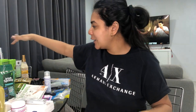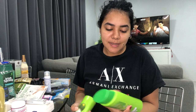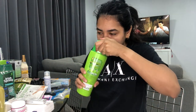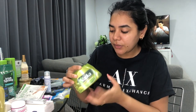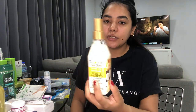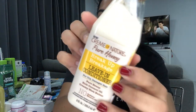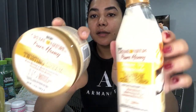Moving on to hair stuff — I picked up the Vatika shampoo and conditioner in the cactus scent, which smells really really good. I also got the Vatika hair control styling hair cream, same cactus scent. And then this Cream of Nature Pure Honey Moisture Whip Twisting Cream as a leave-in conditioner — got those two for my hair.